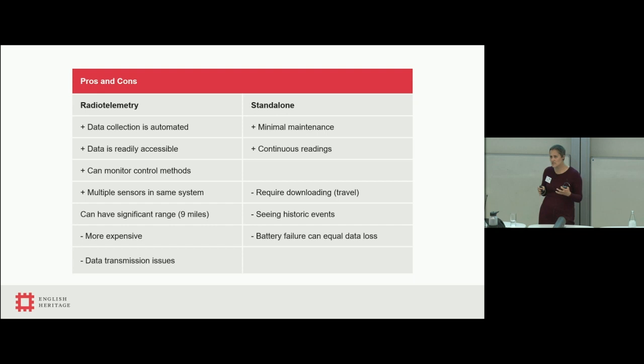In terms of the types of monitoring we do at English Heritage, we tend to use two different types of systems: radio telemetry systems and standalone data loggers. Standalone data loggers have the advantage of relatively minimal maintenance — we don't have to go to site too often and they give us continuous readings. However, they still require us to go to site to download the data, so by that point — three, six, or 12 months later — we're seeing historic data, not live events. And if a battery fails, you potentially lose all your data.